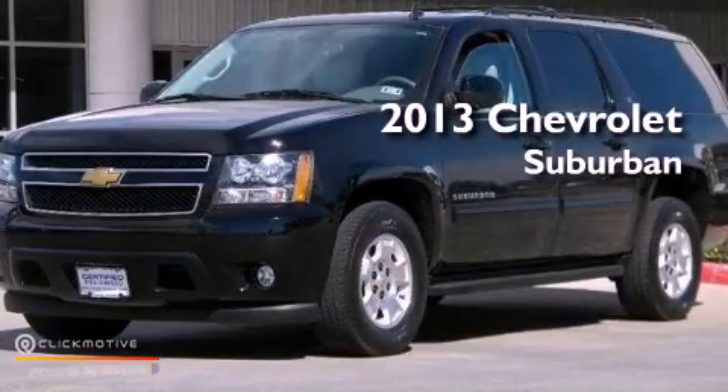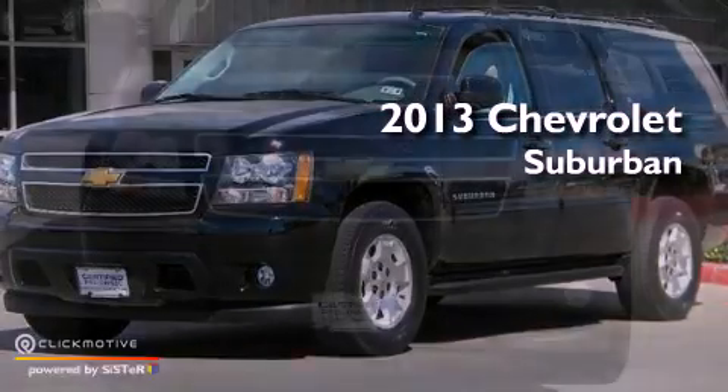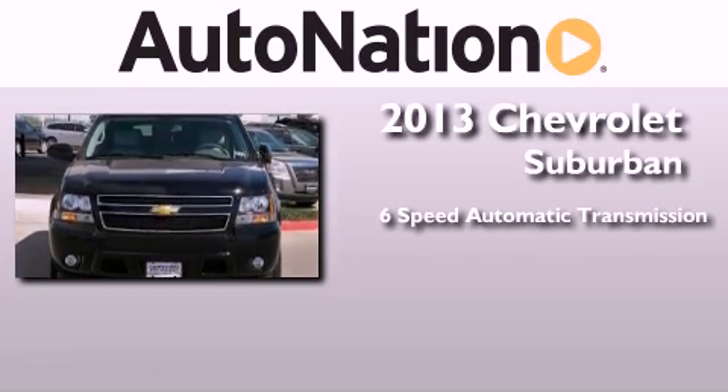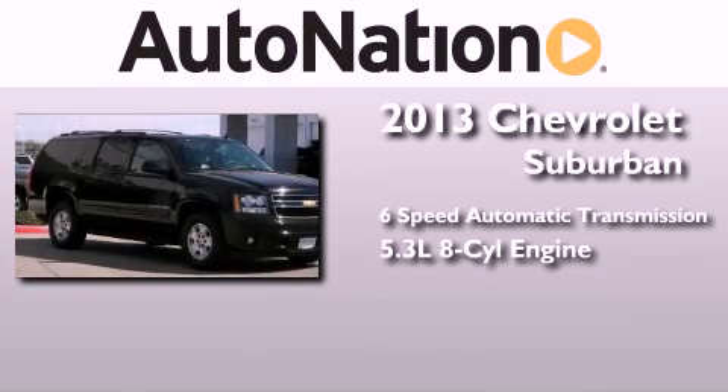This is a 2013 Chevrolet Suburban. This SUV has a six-speed automatic transmission and a 5.3 liter V8.